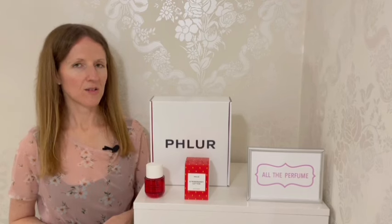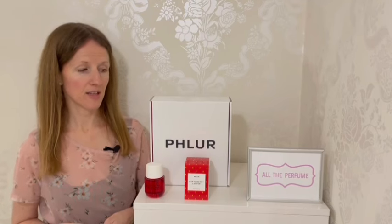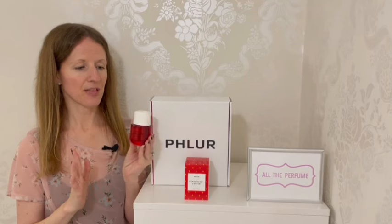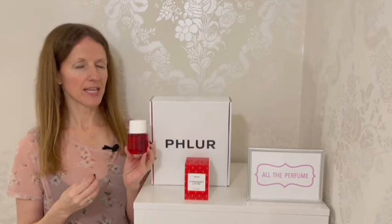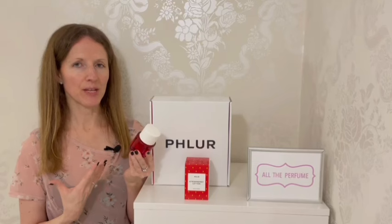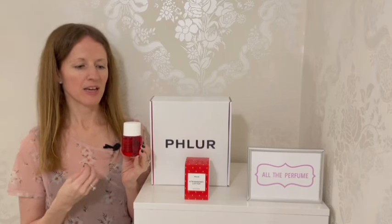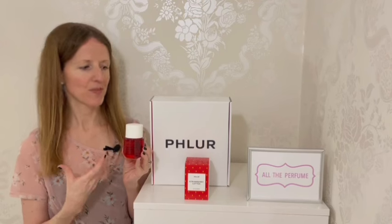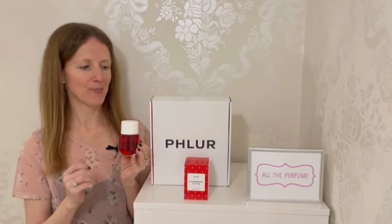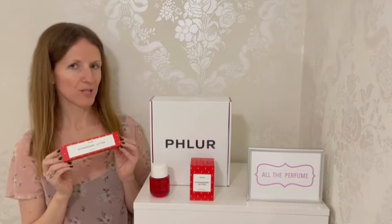So is it worth it? Strawberry Letter isn't yet available in the UK as far as I can tell, but in the US a 50ml bottle retails at $99, and I thought absolutely — I do think it is worth it. You get a beautiful bottle, 50ml for that price, it lasts throughout the day, it's great quality, and with the strawberry it's something different. There still aren't that many strawberry fragrances on the market, so this is something new and exciting for your collection. I also think the fun of the launch is a big part of it — all the details and the packaging matter to me and it is a box I will consider keeping. At $99 as a new launch, I think this perfume is worth it.